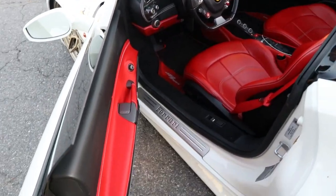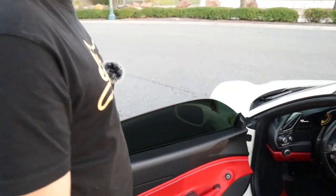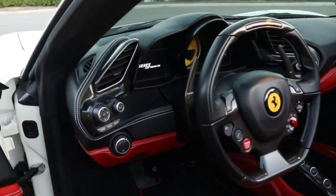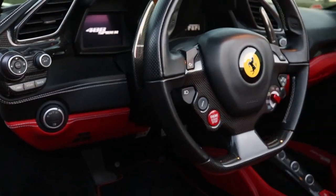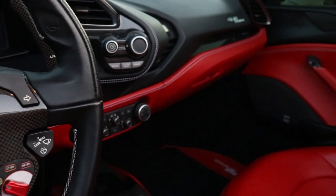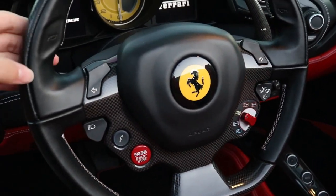In my opinion, I feel like Lamborghini interiors are not on par with Ferrari interiors. Look at this — you feel like you're in an actual race car. Carbon everywhere, and the layout is a bit better in my opinion. Obviously the Huracan is a race car too, but this just makes you feel special — the steering wheel, the carbon, the buttons. And the horn is right here!